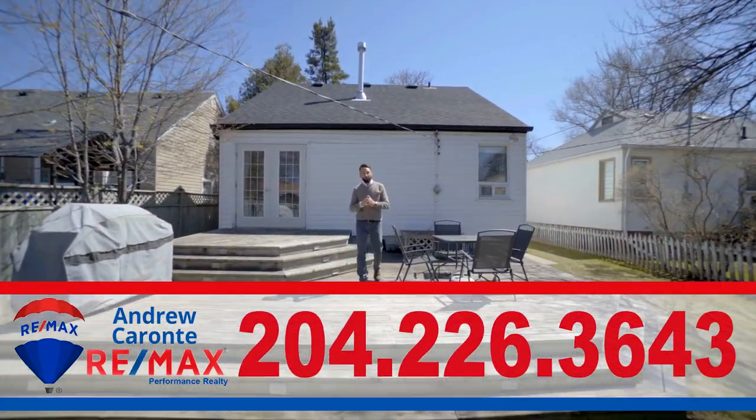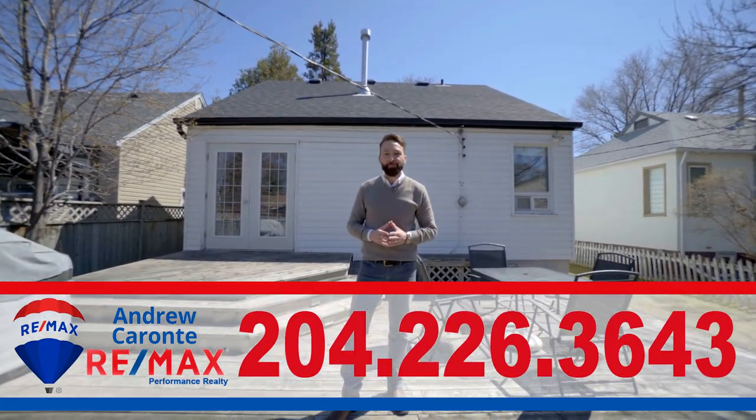If you want to learn more or to book a private tour, I'm Andrew Carante, you can reach me at the number below.